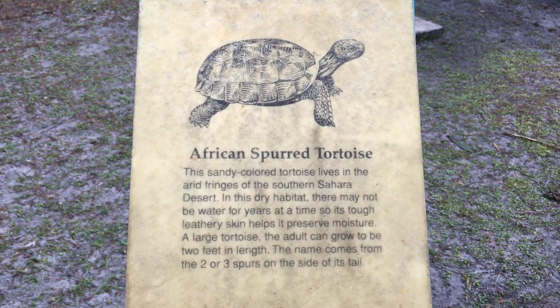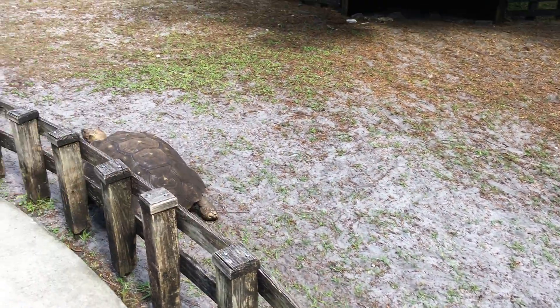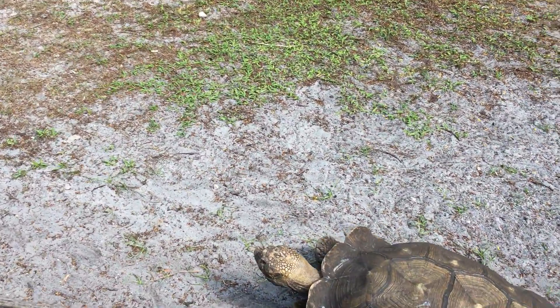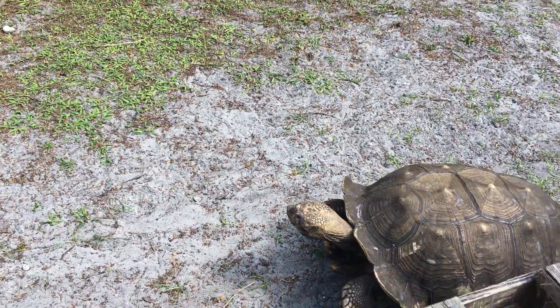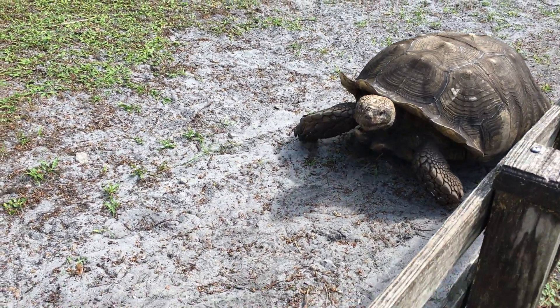It can grow up to two feet long — look at that! Where are you going? You're moving fast. I don't know what they say about turtles but you move pretty fast.